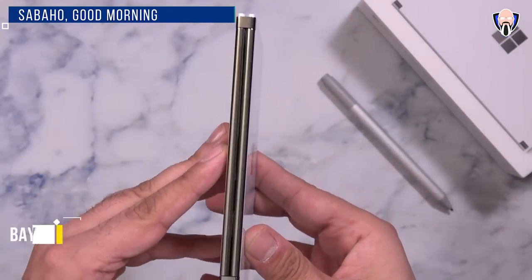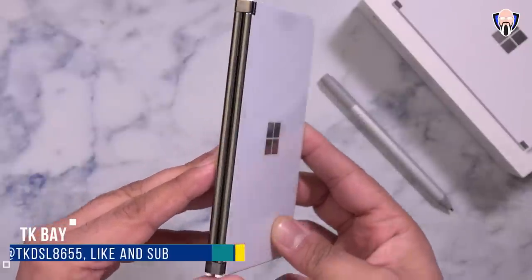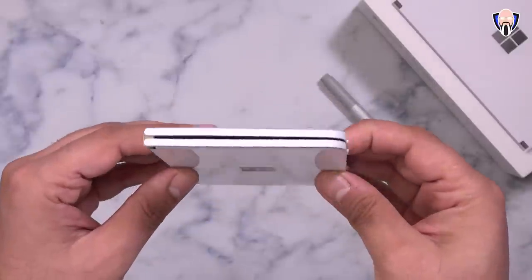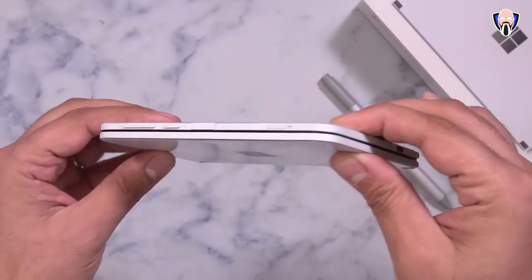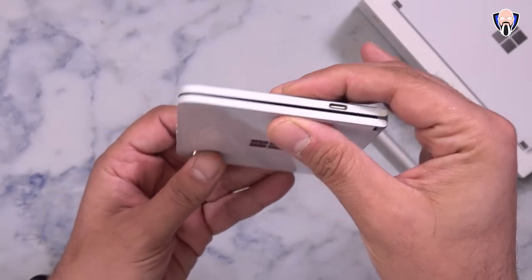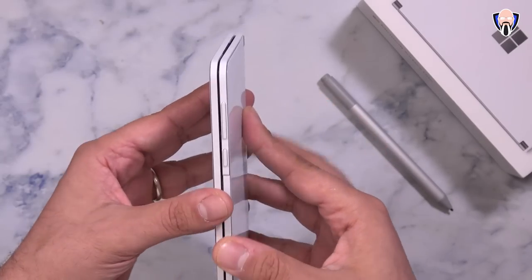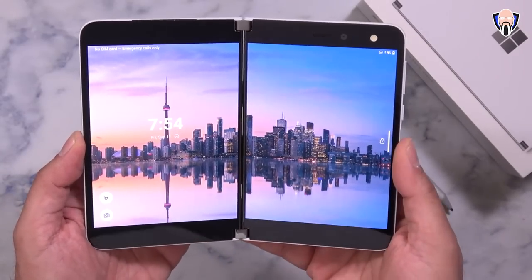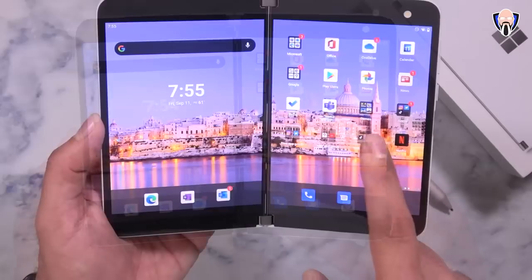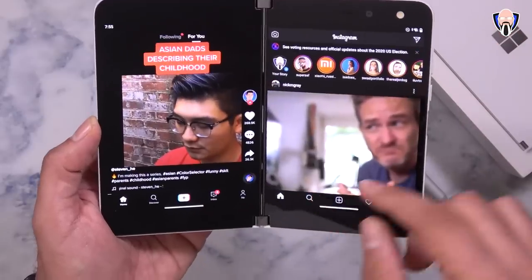Hello everybody and welcome back to the channel. It's been 24 hours now that I've had the brand new Surface Duo, and using it outside of Best Buy — from the last video I did about a week ago — it's definitely very different. There are a lot of things that look and feel very different when you have it in hand and are using it as an actual daily driver. Today we're going to cover my 24-hour initial impressions, gaming, camera performance, audio performance, and overall how this fits as a multitasking tool.